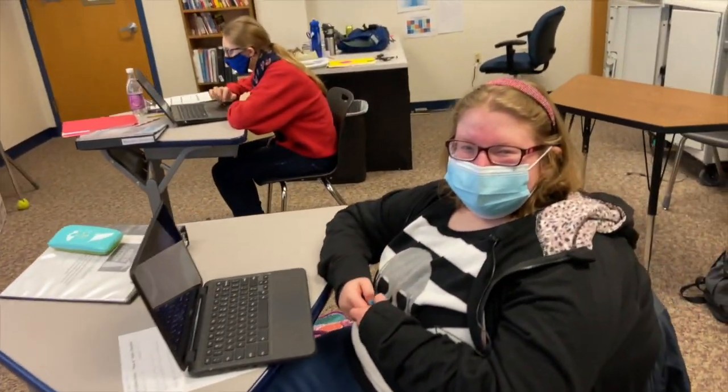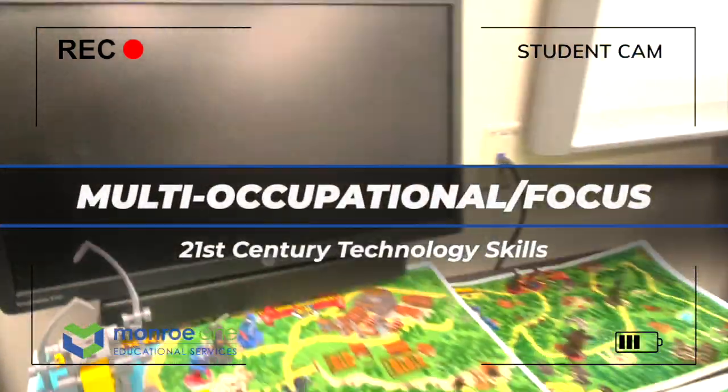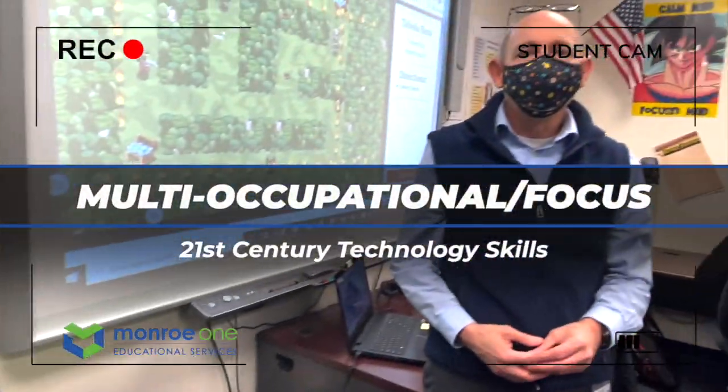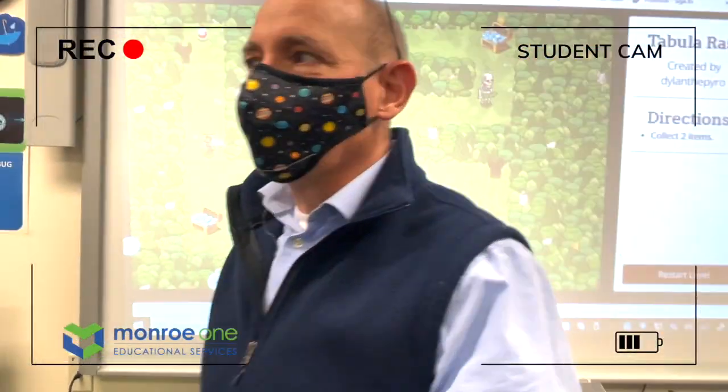Come check out 21st Century Tech. Hi, I'm Mr. Schubert. Welcome to 21st Century Technology Exploration.